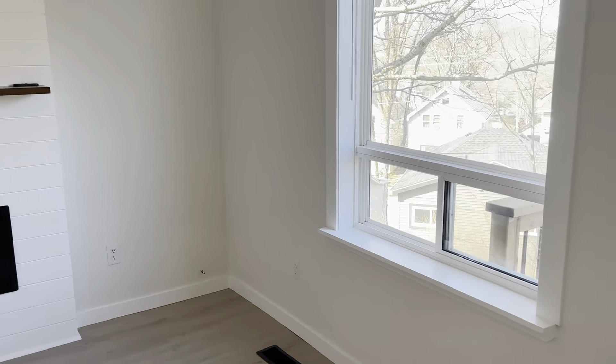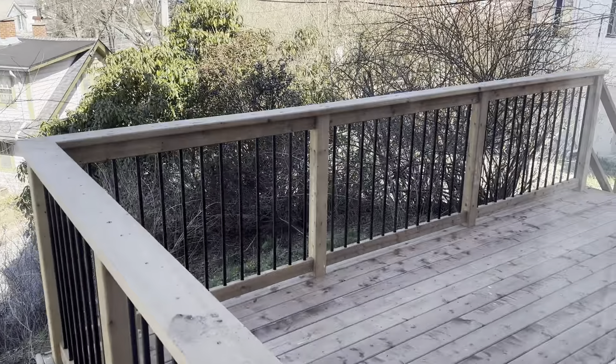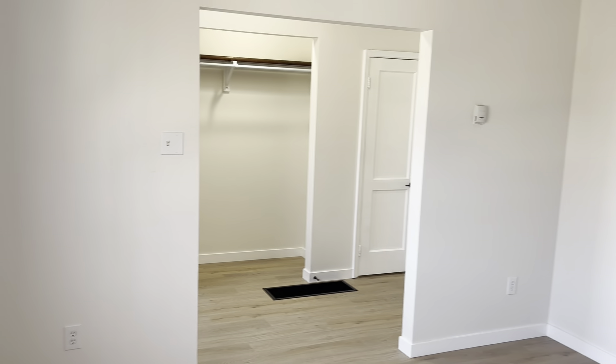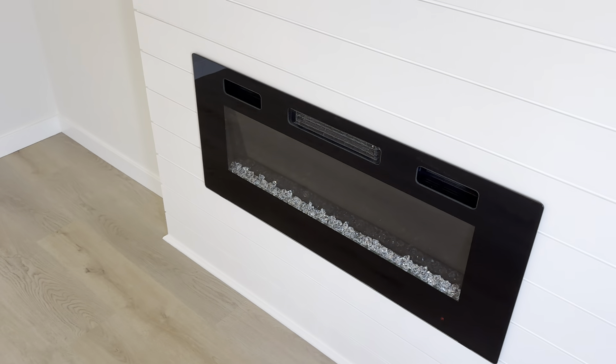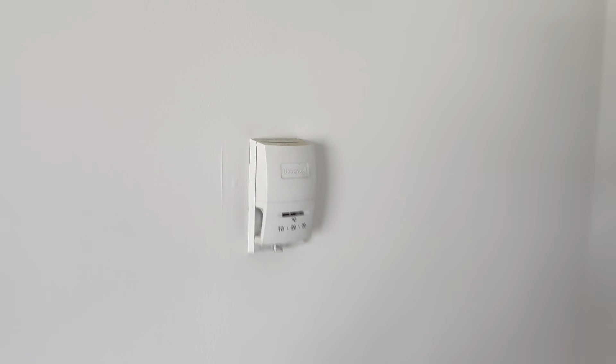Going into the living room — there's a nice big window facing the front of the property. There's the deck we were just out on, and there's your view. In the corner you can see some shiplap above the fireplace and a nice mantle — there's power there as well. That's an electric fireplace with the heater built in. This is going to be your thermostat for the unit and the oil furnace.